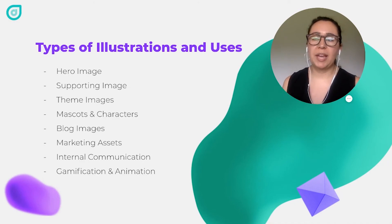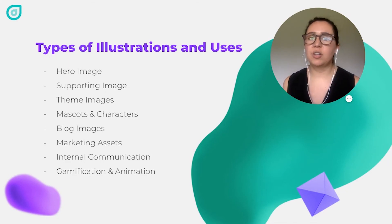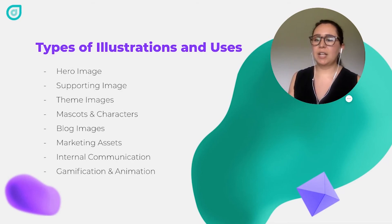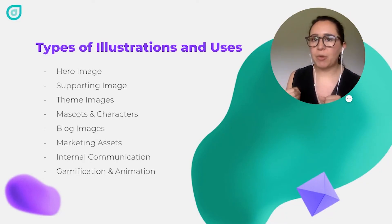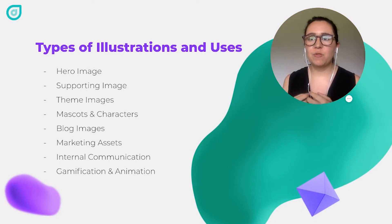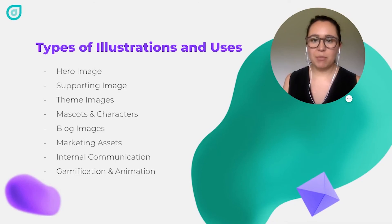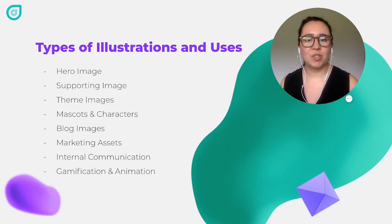You can also use illustration in internal communications to give more strength to your brand and how people perceive it. Since you have a lot of illustration made for your website, you might as well use it for other cases — internal communications is a great way to do that. One point I want to touch upon is that illustration lends itself to gamification and animation — having smaller interactions throughout your website or apps where characters pop up or little illustrations move and give a little bit more life. We're not going to talk about animation today, but next week's video will be all based in animation.